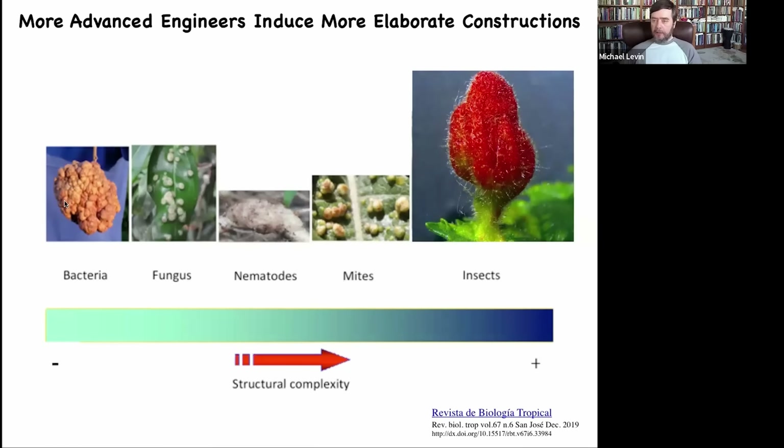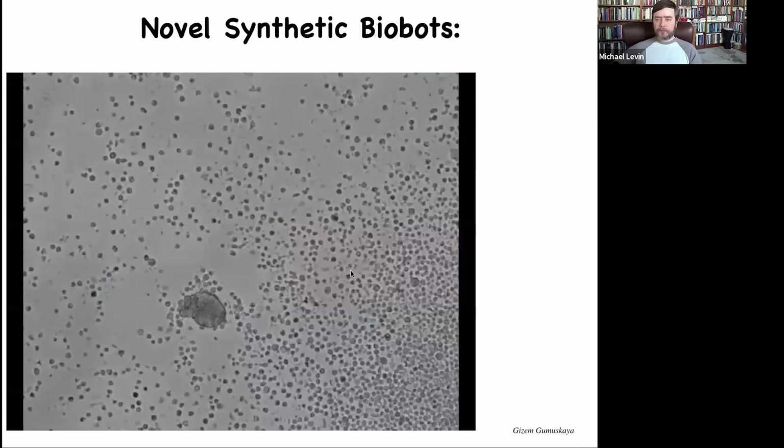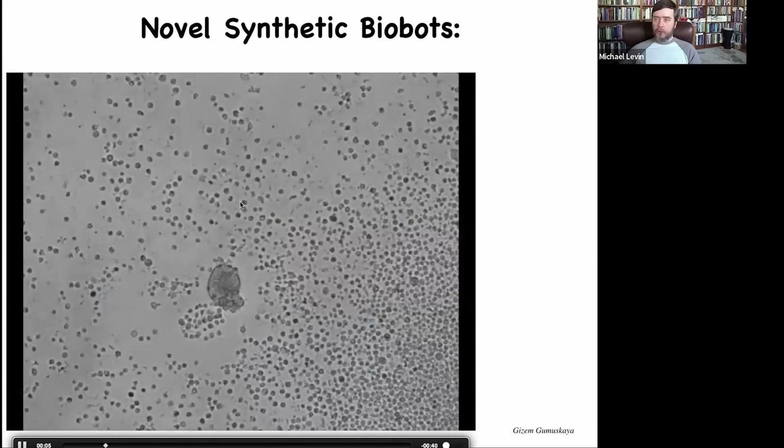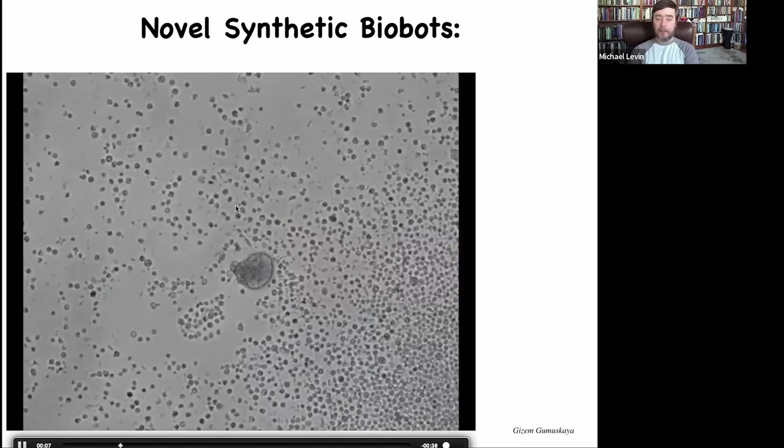It's interesting that the sophistication of what is built roughly parallels the sophistication of the hacker. Bacteria and fungi make these boring lumpy things; nematodes and mites do a little better; but by the time you get to insects, you get this beautiful construct. This is what we're trying to do — it took millions of years for the wasps to be able to do this, and we want to accelerate this process. The last example I want to show you is a new kind of technology: synthetic biopods.